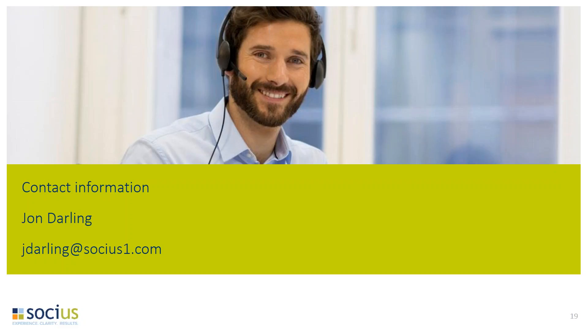That was all the questions. A couple more things before we end today: our next webinar is on March 7th from 1 to 2 p.m. on GP workflows. All other webinars in our GP webinar series are on our website at www.socius1.com — check there and register for any topics of interest. With that, we'll let you have some time back in your day. Thank you everyone for joining us. Thank you, Lindsay.